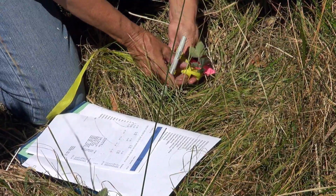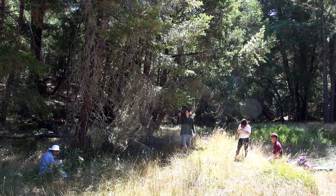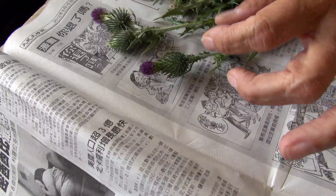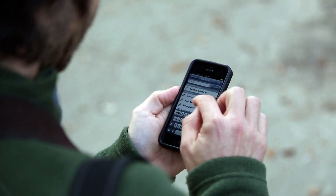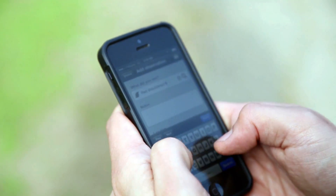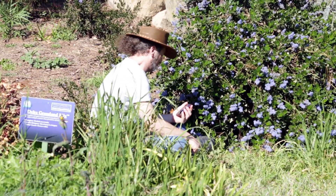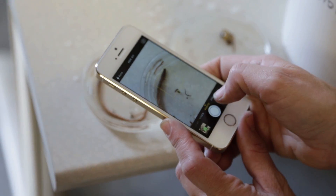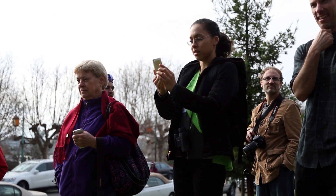Once you've collected the specimens, you need to label them and include the basic collection information of who, what, when, how, and especially where. You also want to capture photographs of the specimen while it's still alive if possible, since many organisms change colors after death. These days we have technology that helps us say exactly where something was collected. GPS, or global positioning systems, and GIS, geographic information systems, allow us to record the precise longitude and latitude coordinates on Earth where that specimen was collected. The technology is getting better, less expensive, and more integrated, which means we're getting more and more accurate in saying where a particular specimen came from.